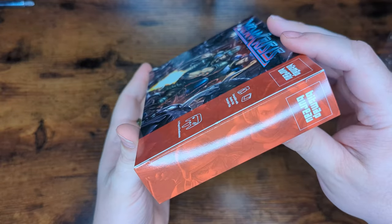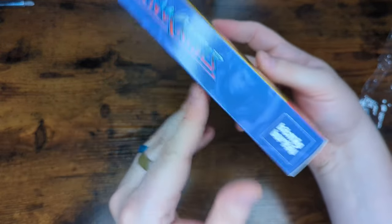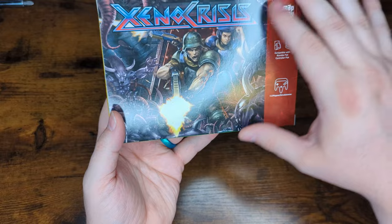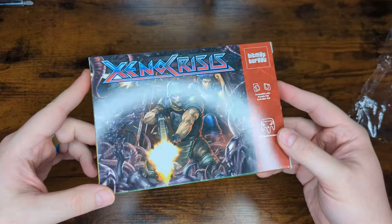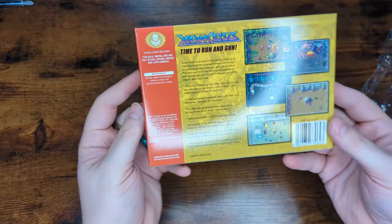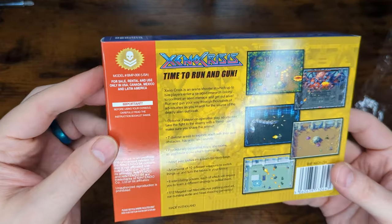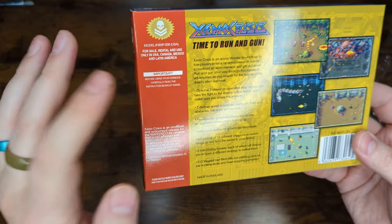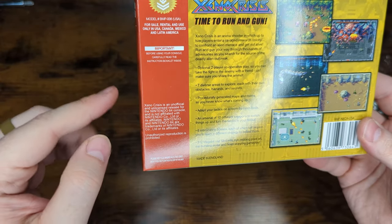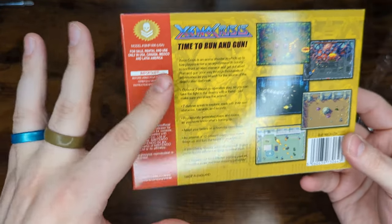We also have our blue, yellow, green, and red sides of the spine, and each one has their different artwork — it's friggin' sick, very authentic. The box isn't overly glossy, so it's not like some other ones that have come out recently where it's just a big shiny mess when you look at it — it looks really good. Then on the back, we have a nice little Xeno Crisis Bitmap Bureau emblem where the Nintendo seal used to be — 'for sale, rental, and use only in USA, Canada, and Mexico.' Just super authentic. An unofficial release, not associated with Nintendo — unauthorized reproduction is prohibited. It's all very fun and authentic.